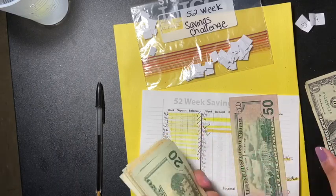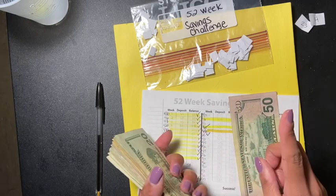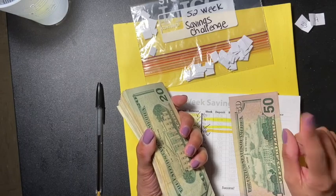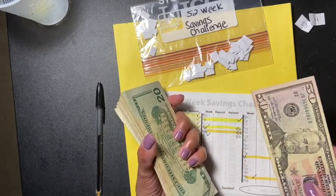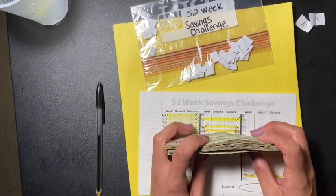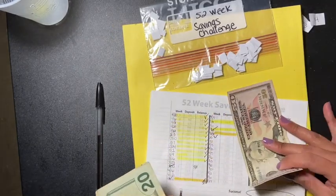If you want to see my new June challenge from the Budget Mom, it's already up — I'll leave it on the end screen so you can press on it at the end of the video.